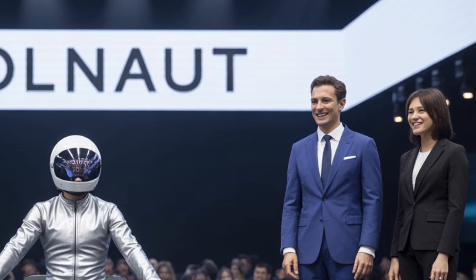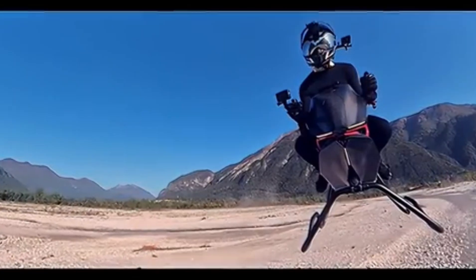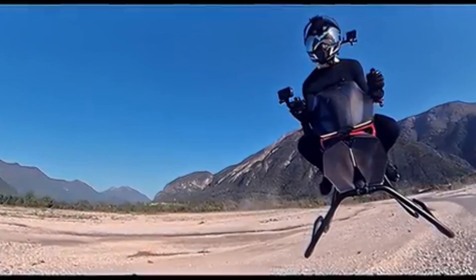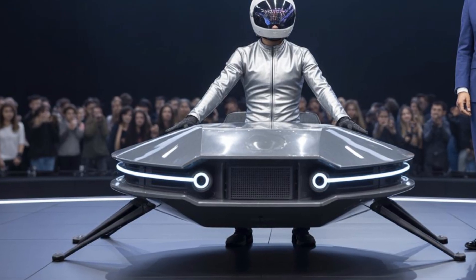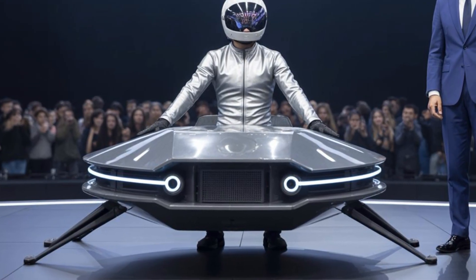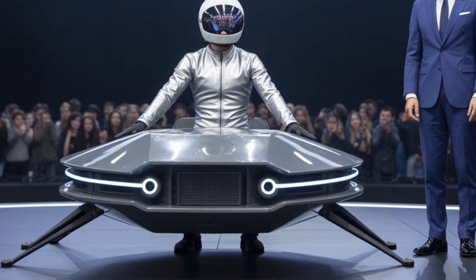The starting price for the Volonaut Airbike is around $92,000. Optional upgrades such as extended battery life or advanced flight control systems can push the price up to $150,000, or approximately 5.5 million baht.